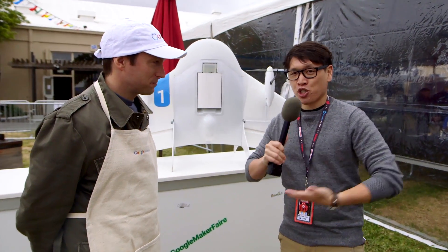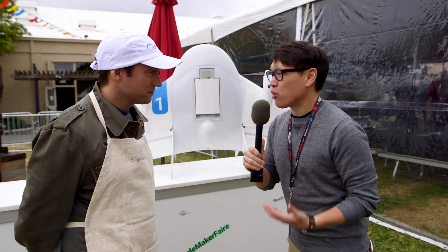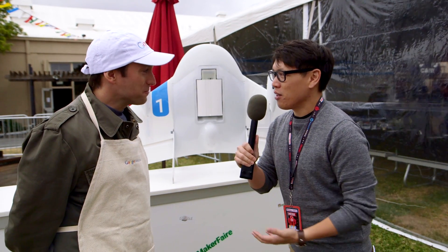A lot of big companies are showing up at Maker Faire like Google. Bruno, you work at Google X, which is kind of like the Skunk Works lab of Google. You do a lot of secret projects. Yeah, we call it the Moonshot Factory.